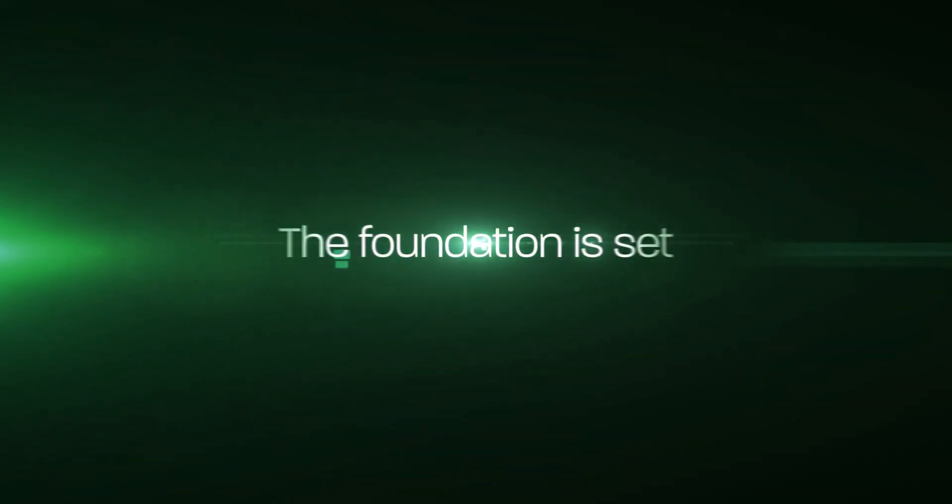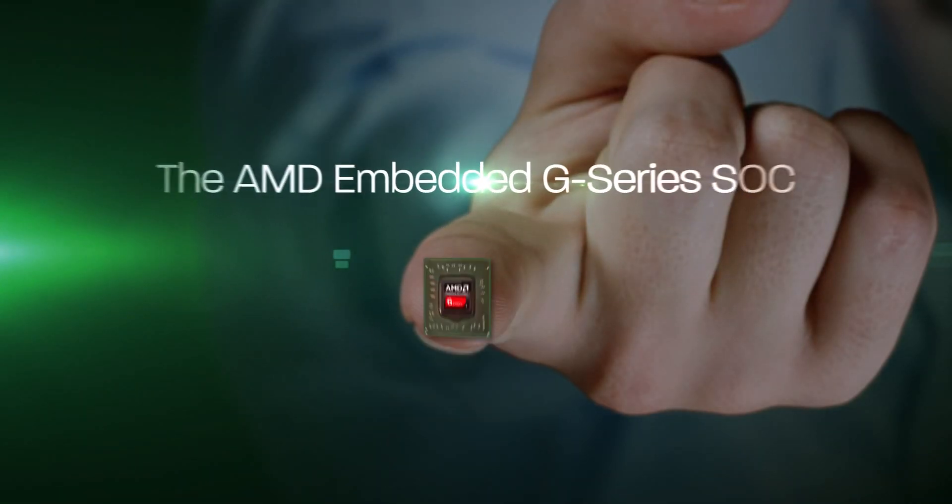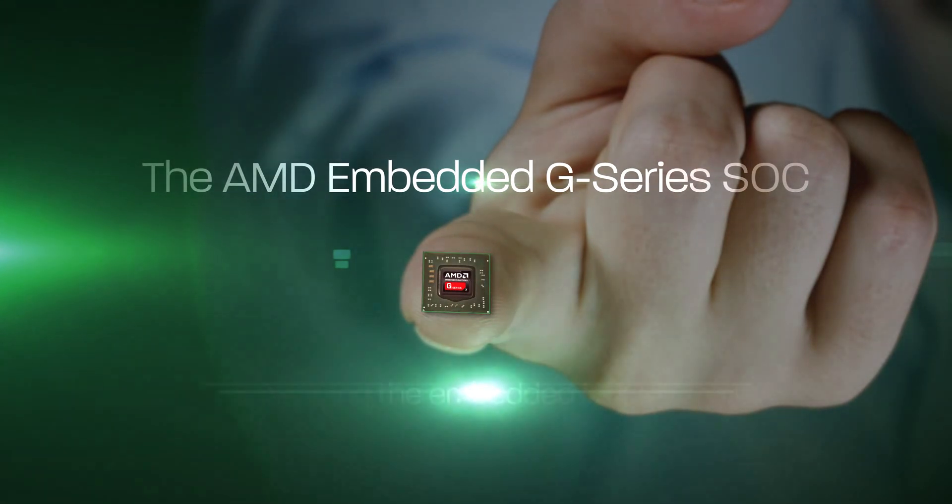The foundation is set. The AMD embedded G-Series SOC — evolving the embedded industry.